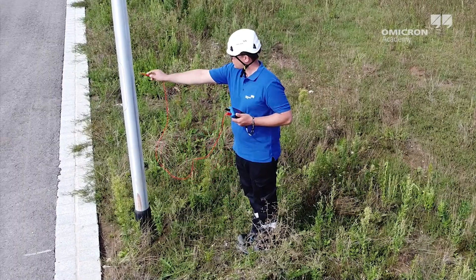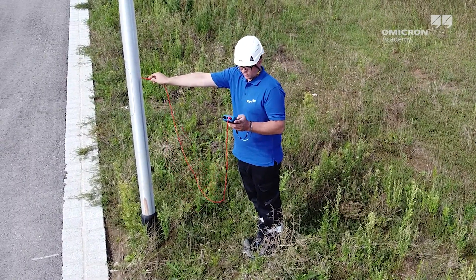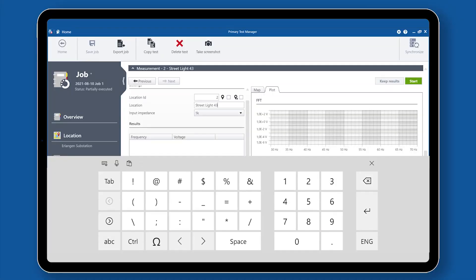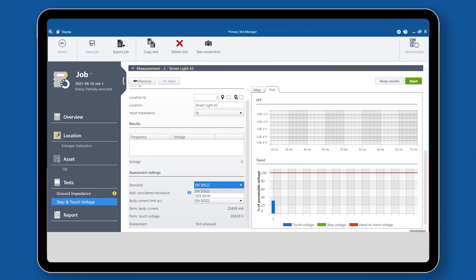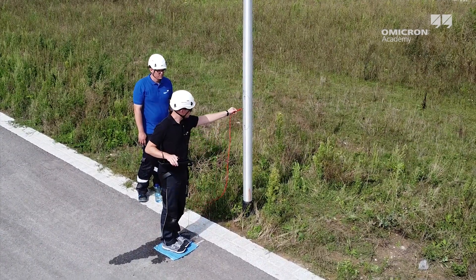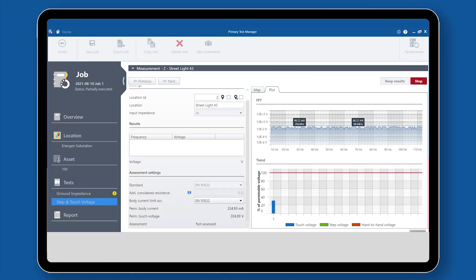Mobile handheld devices allow you to measure and record such step and touch voltages easily. They can also be connected to tablet computers for directly documenting the results, including GPS data. The measurements will be automatically assessed according to the applicable standards, which saves a lot of time and helps to fulfill the increasing demand for documentation.